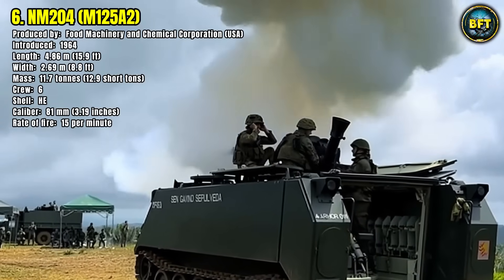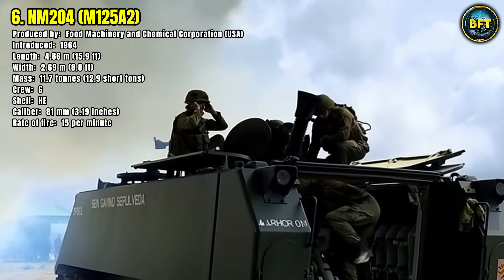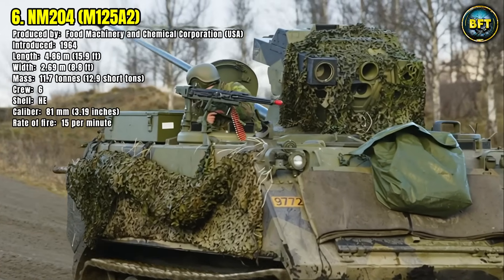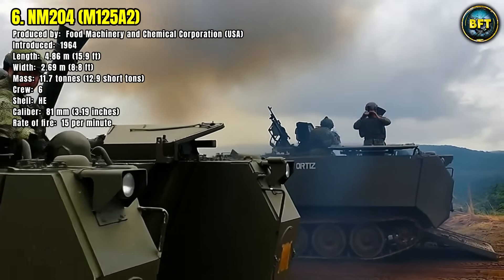Over the years, the NM204 has been modernized and remains in service with several armed forces, demonstrating the durability of the M113 family and its adaptability to different combat roles.